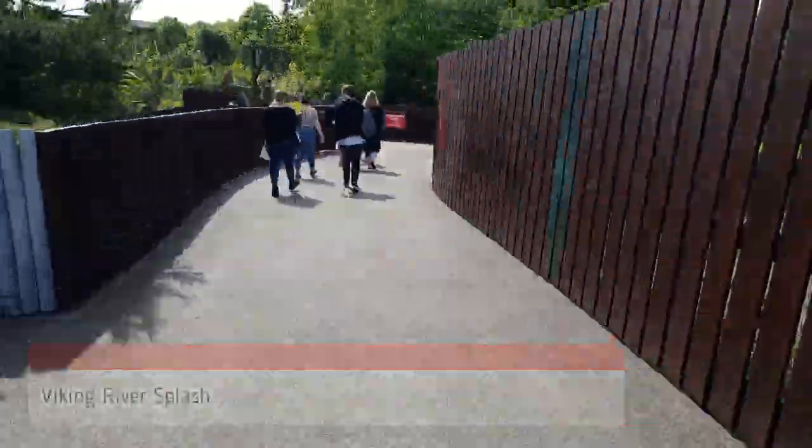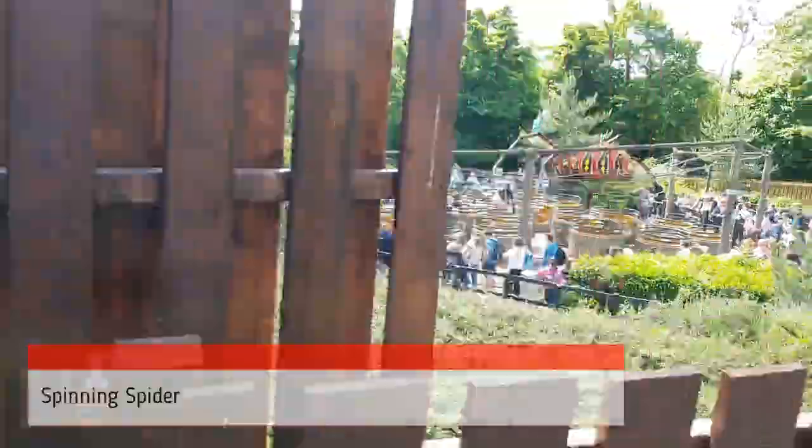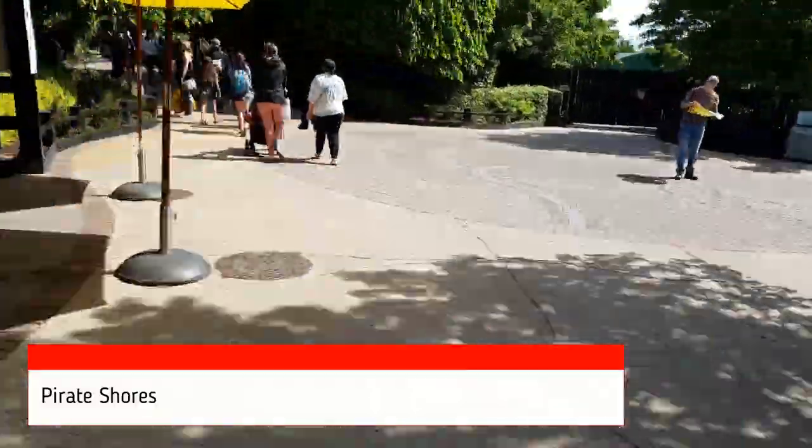We've stayed a couple of times at the Legoland hotels and they're great fun, so certainly consider that. However, they do book out a fair bit in advance, so if there's a particular room style that you want, make sure you book really early.